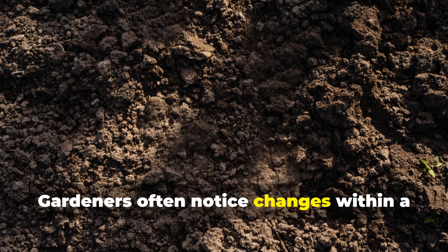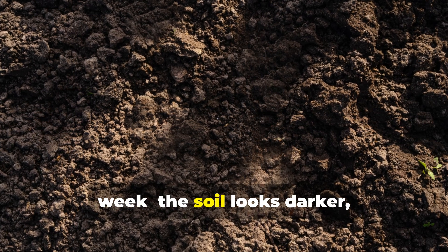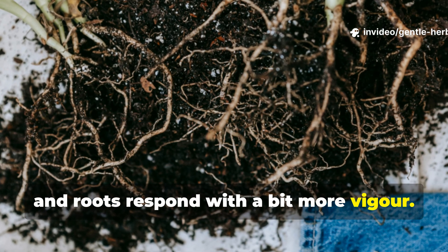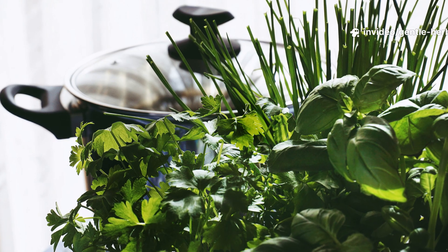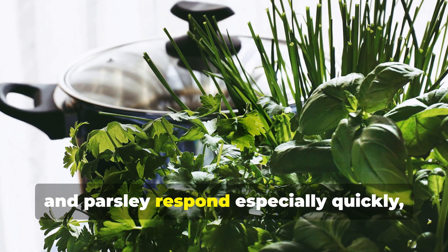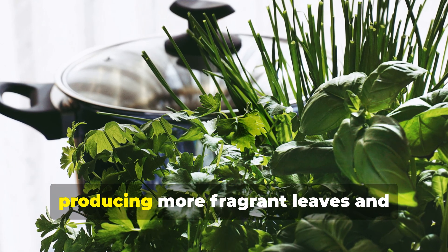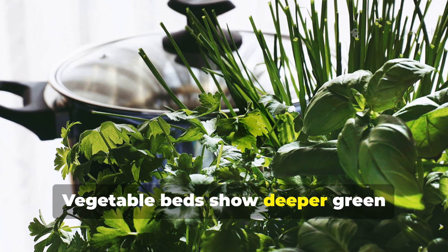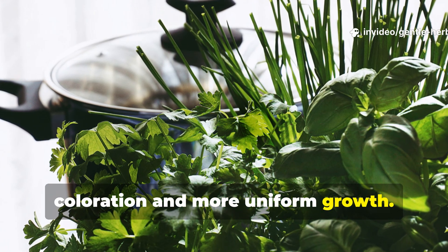Gardeners often notice changes within a week. The soil looks darker, the crumb structure improves, and roots respond with more vigor. Herbs like basil, thyme, and parsley respond especially quickly, producing more fragrant leaves and sturdier stems. Vegetable beds show deeper green coloration and more uniform growth.